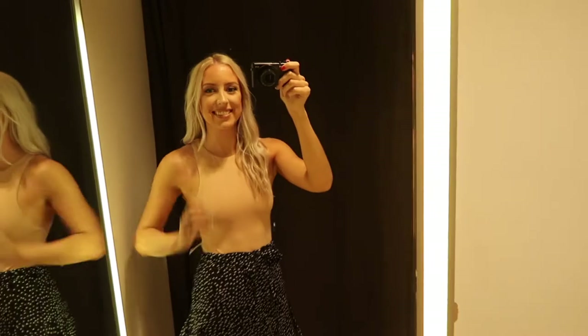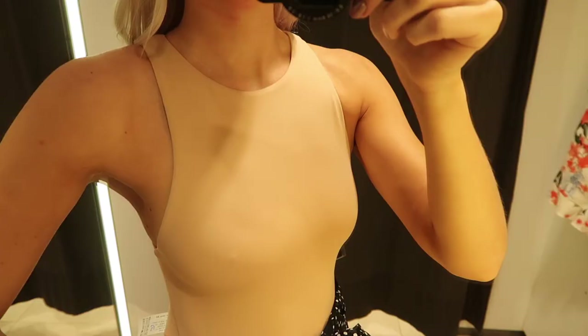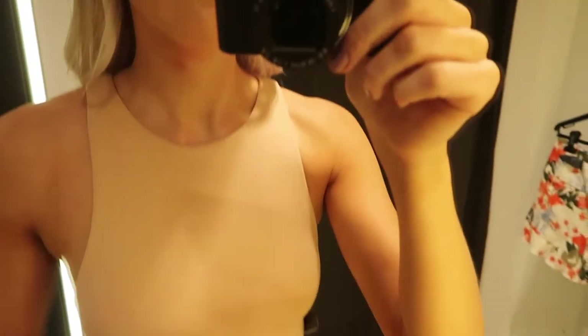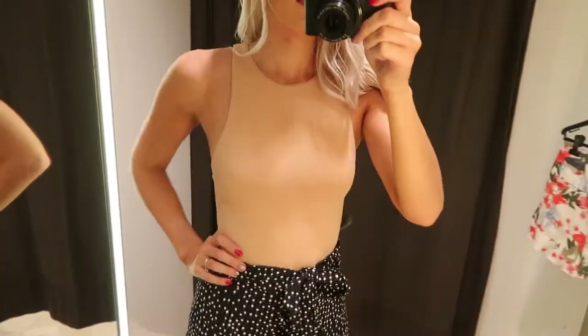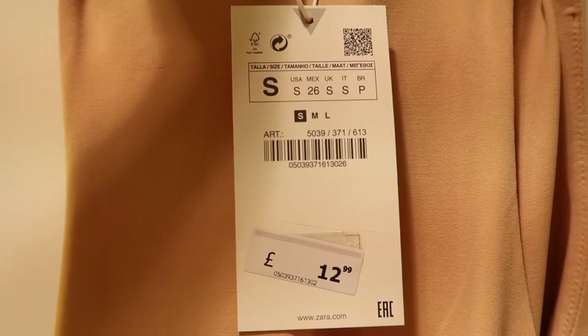The first thing I'm trying on is this nude bodysuit. It's a bit of a racer style, a lovely slinky material, and it's super bodycon. It's racer at the front and at the back, which means it has quite a deep armhole. This is in a small and $12.99.